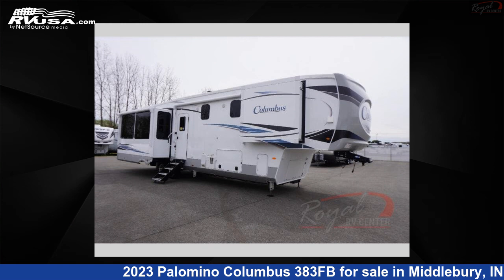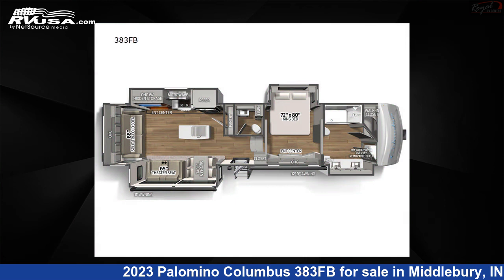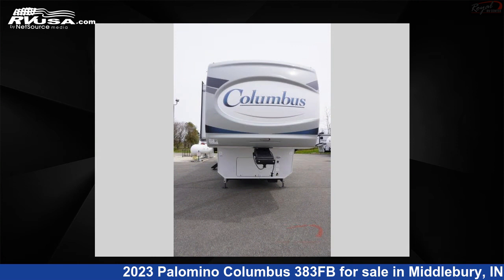This 2023 Palomino Columbus 383FB is a fifth-wheel RV. It is located in Middlebury, Indiana 46540 and is offered for sale by Royal RV Center.